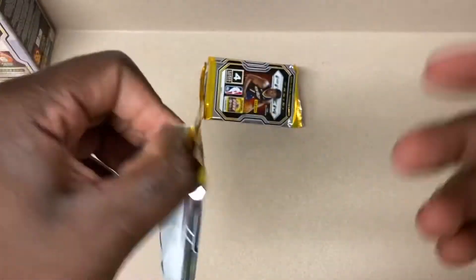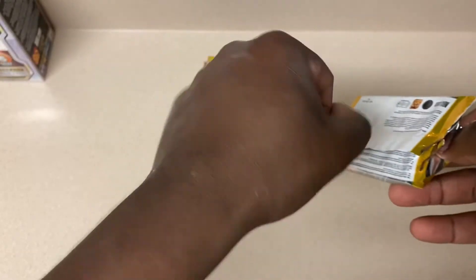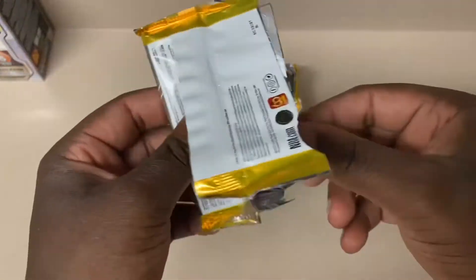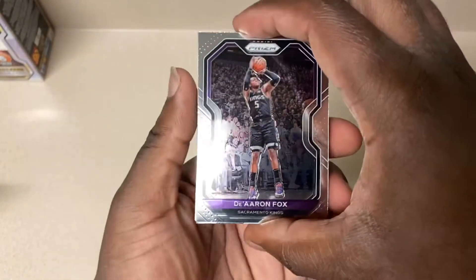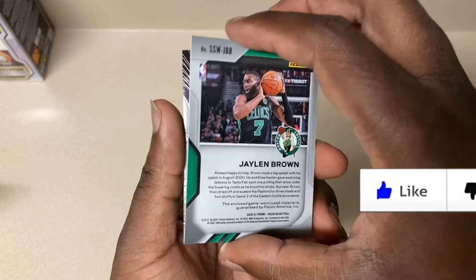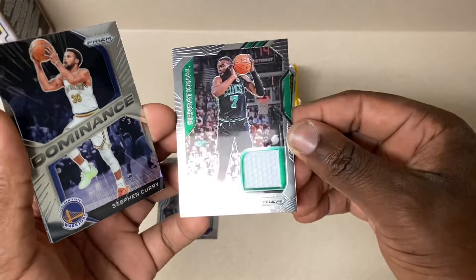Let me know down in the comments if you pulled this, what's your favorite card, favorite team in the NBA - put some interaction up in here. We are going for an autograph but if not, we got the memorabilia card off rip - Jalen Brown. So not too bad there. Jalen Brown, sensational.